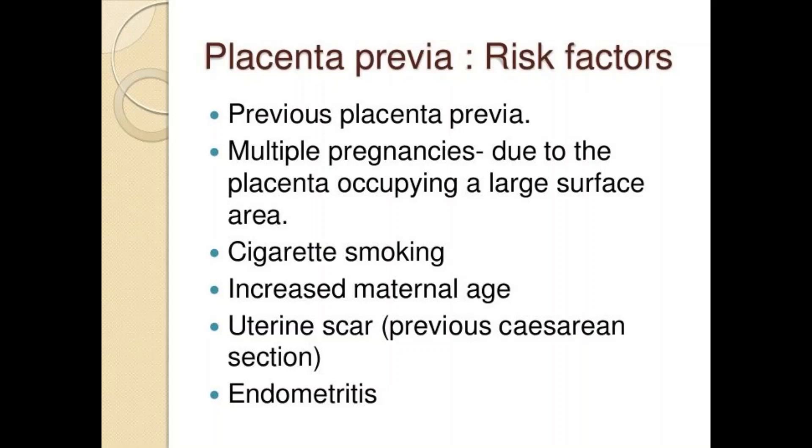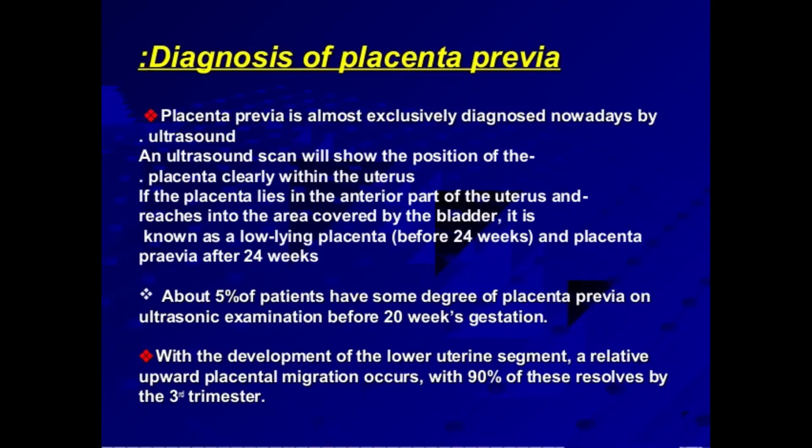Previous surgeries involving the uterus, such as cesarean delivery, surgery to remove uterine fibroids, or dilation and curettage (D&C), are also risk factors. Other risk factors include being pregnant with twins or multiples, prior miscarriage, a large placenta, abnormally shaped uterus, having already given birth, prior diagnosis of placenta previa, being older than 35, being Asian, or being a smoker.